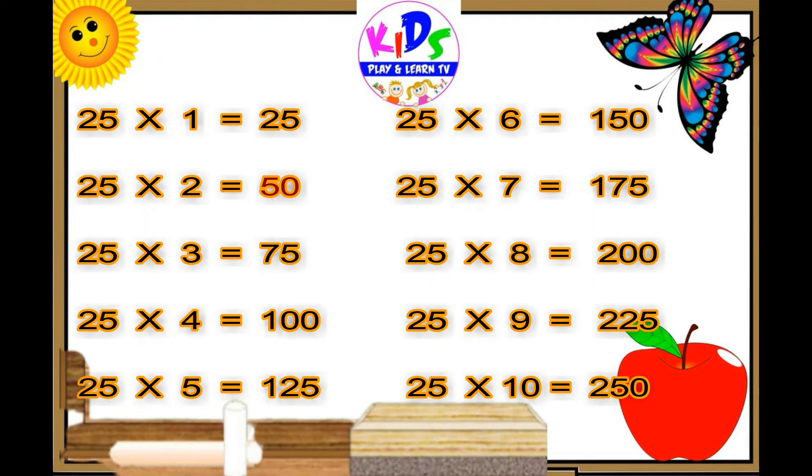Twenty-five ones are twenty-five. Twenty-five twos are fifty. Twenty-five threes are seventy-five. Twenty-five fours are one hundred. Twenty-five fives are one twenty-five. Twenty-five sixes are one fifty.